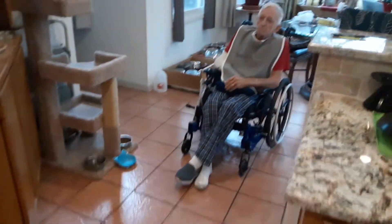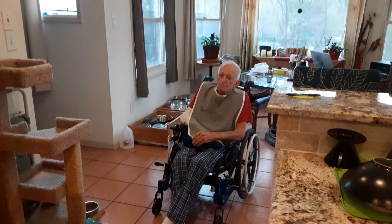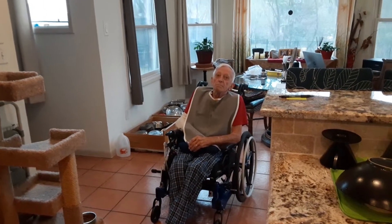Here's daddy sitting over here waiting for breakfast. Aren't you daddy? Hey daddy, you waiting for breakfast?